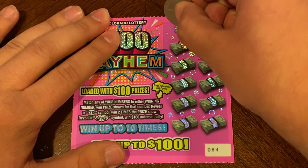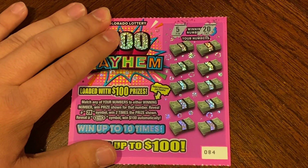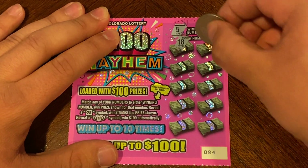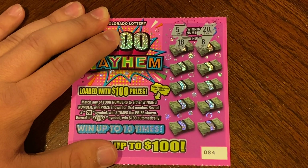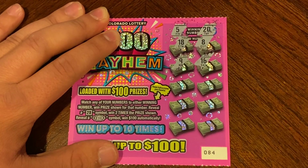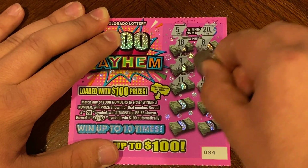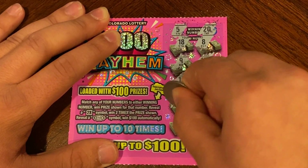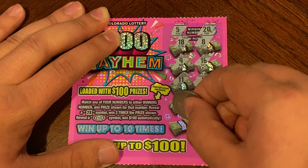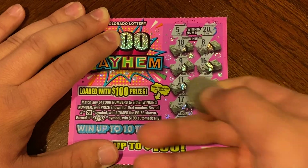And last ticket, $84. Our winning numbers are 5 and 20. 18, 19, 16, 11, 4, 17, 10, 14, and last spot is a 1. Nothing on that one.